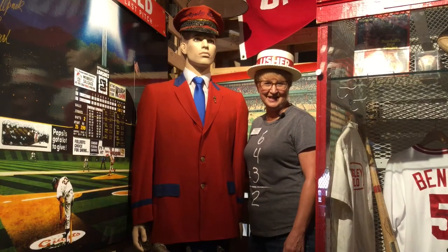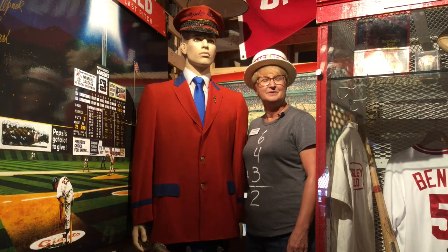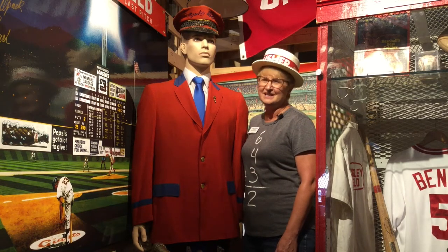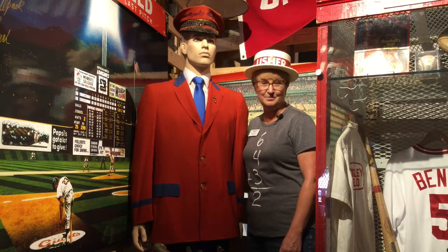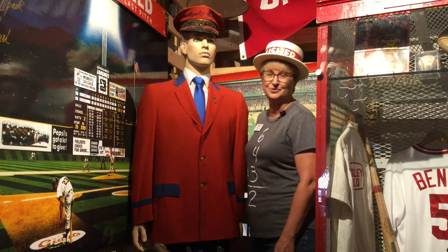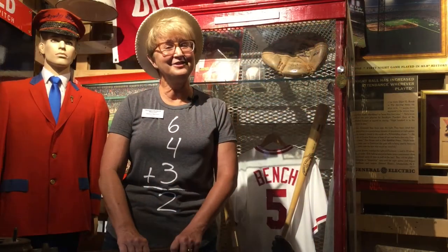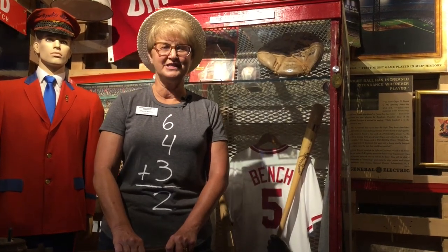I'd like to introduce you to Mr. Red here. If you look at this very formal uniform that he's wearing, he would have been an usher taking your tickets or showing you to your seats. What's really unique about the usher uniforms at the National Ballpark Museum is they are very formal — can you imagine wearing all of this at a baseball game? Today's ushers wear a lot more casual uniforms, maybe khaki pants and a team shirt with the team's colors.